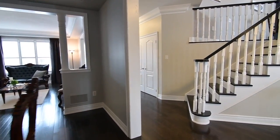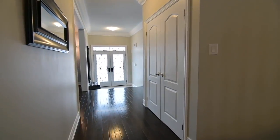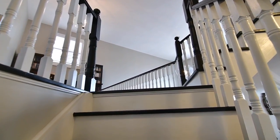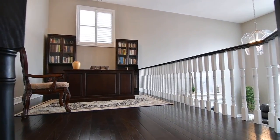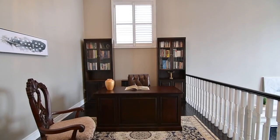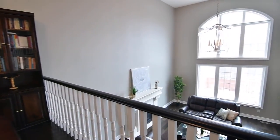The sunken foyer is finished with honed limestone floor tiles, and there is a large double coat closet off the reception hallway, while up the staircase is an open-concept den area overlooking the family room below. Brightened by a hurricane-style chandelier, this space also benefits from the abundant natural lighting streaming through the family room's massive two-storey Palladian window.